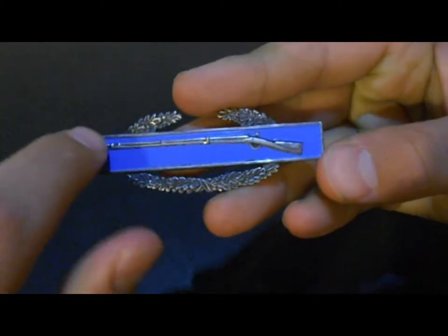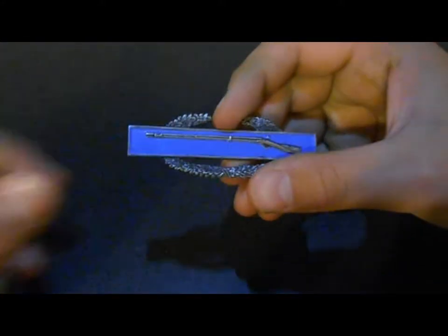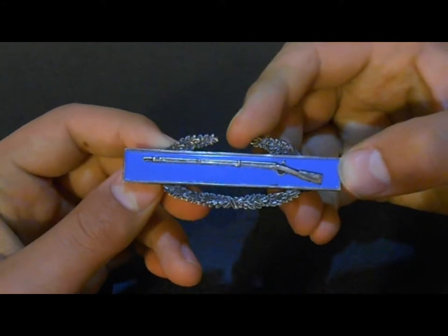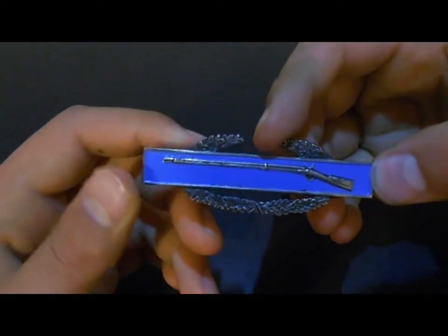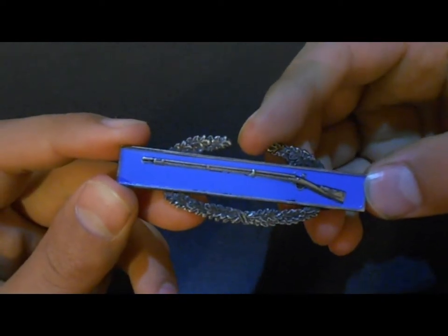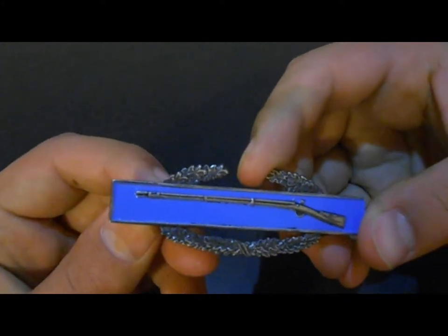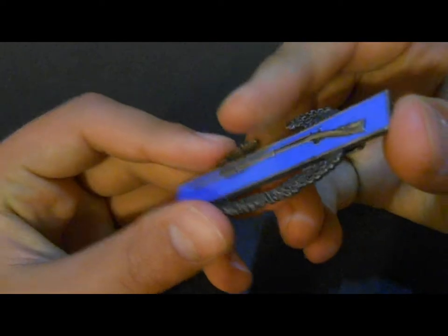Each element on the badge has a meaning. The blue bar is the color associated with the infantry branch, which is what my grandpa served in. The musket is adapted from the infantry branch insignia and represents the first official U.S. shoulder arm, the 1795 Model Springfield Arsenal musket. The oak wreath symbolizes steadfastness, strength, and loyalty.